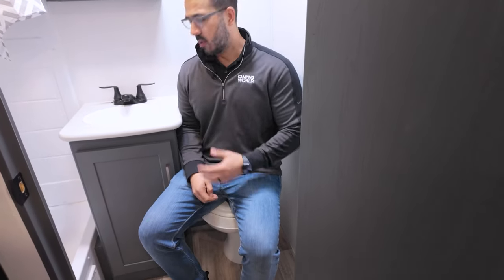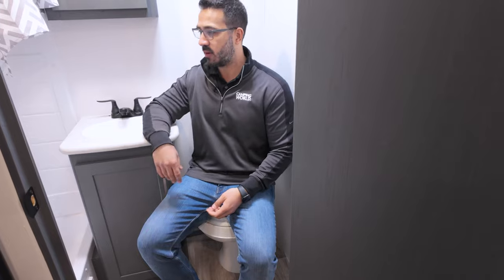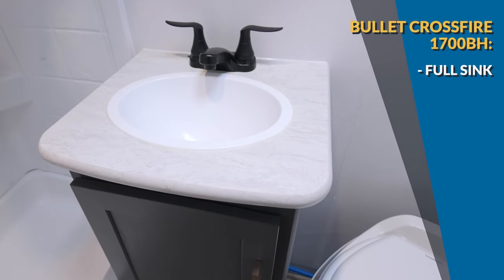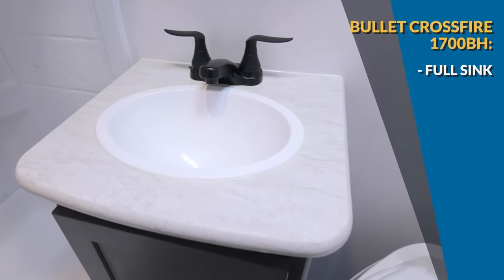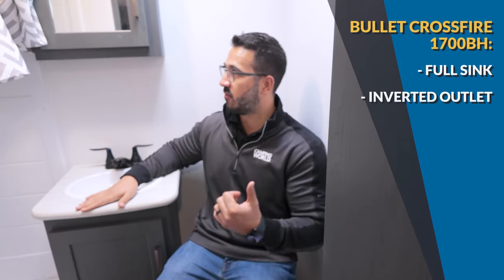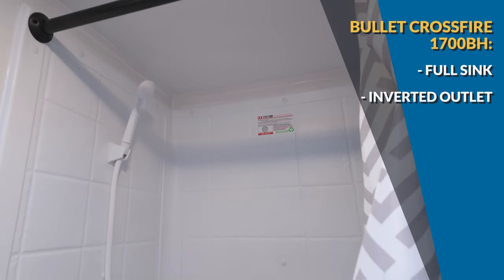The bathroom: toilet space is a little tight on the shoulders, but I can manage — I'm not forced to sit back awkwardly like I was in the Zinger. I have a little more foot room as well. There is a sink in this layout, which with this floor plan is pretty uncommon, so I'm glad they were able to fit it in. You again have an inverter-ready electrical outlet and a mirrored medicine cabinet.